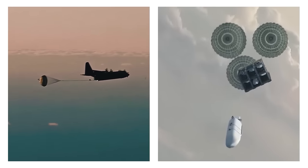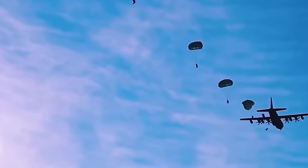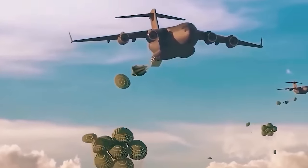These pallets are loaded into the aircraft's hold like any other cargo. During the flight, they are discharged through an open tail hatch using a small extraction parachute, which pulls the pallet out along roller guides. Once outside, the main parachute opens, stabilizing the pallet as it hangs from the slings.